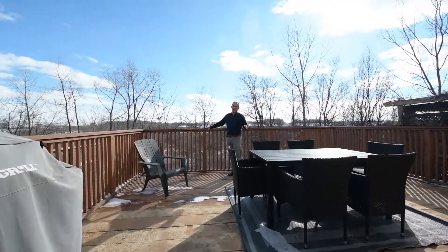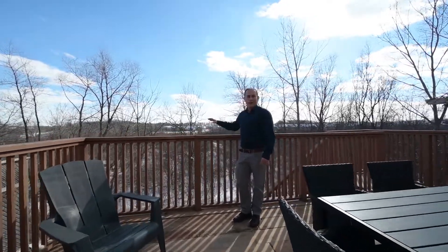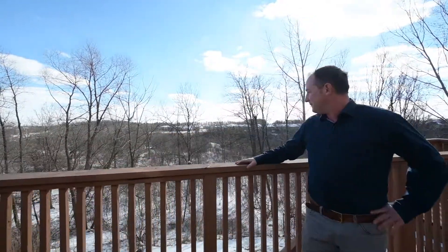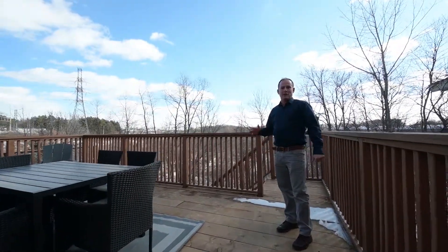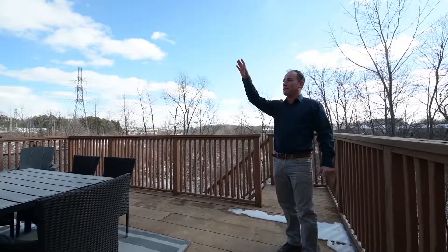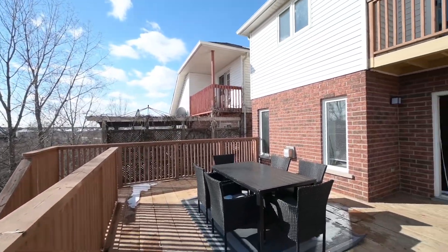Here's the big extra bonus — about 90 days from now all this white stuff will be gone and all those bushes will be in full bloom. The nice part is we've got sun and shade options: we've got the Juliet balcony up top, this beautiful deck right here, which covers your walkout patio underneath.